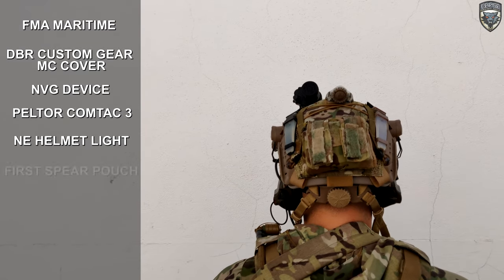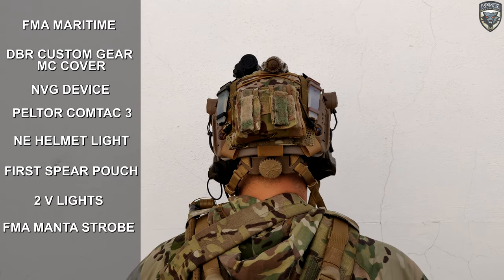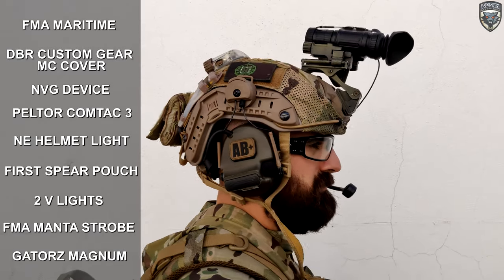Going to the back you can see my First Spear counterweight pouch, two V lights and an FMA Mantis strobe. For eye pro I'm rocking the Gator's Magnum.